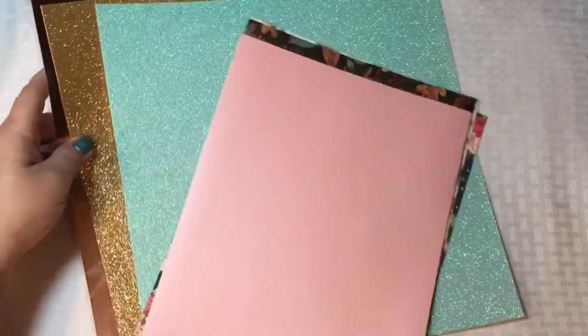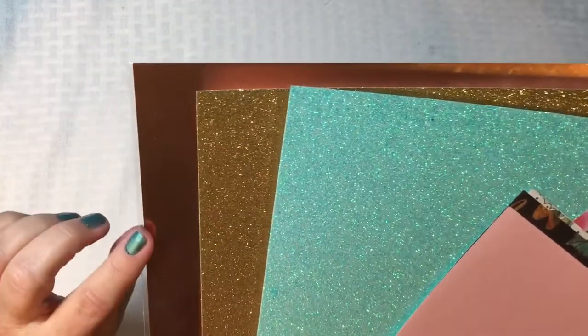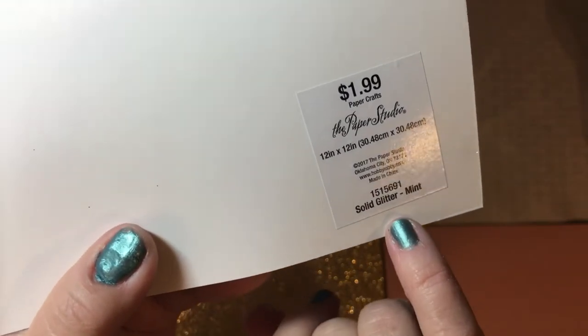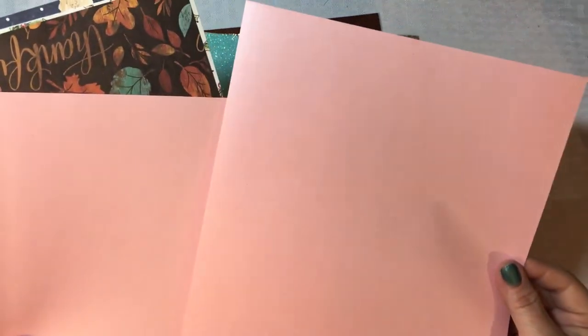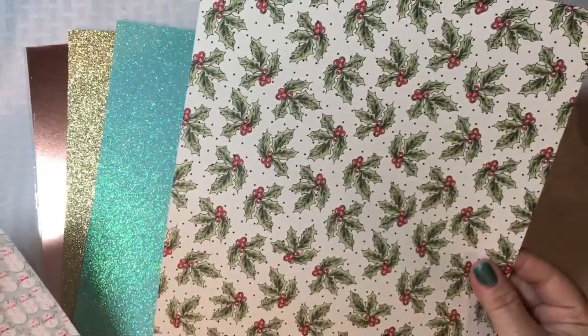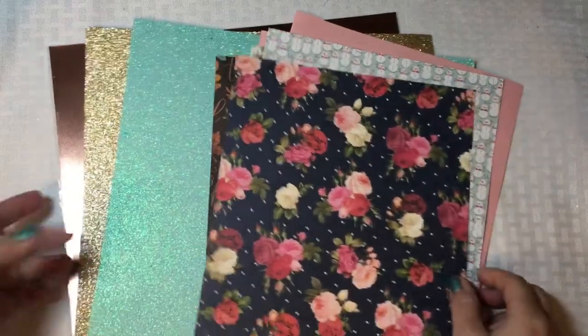Speaking of paper, I cannot go into Hobby Lobby without picking some up. First, I have a rose gold foil sheet — gorgeous color. I also picked up another gold glitter sheet and another mint glitter sheet. Then there's this shimmer paper I found over with the vellum; I got two in pink. I also picked up a thankful paper, a cute holly design, a snowman, and a lovely full floral. These sheets are four for a dollar all the time.